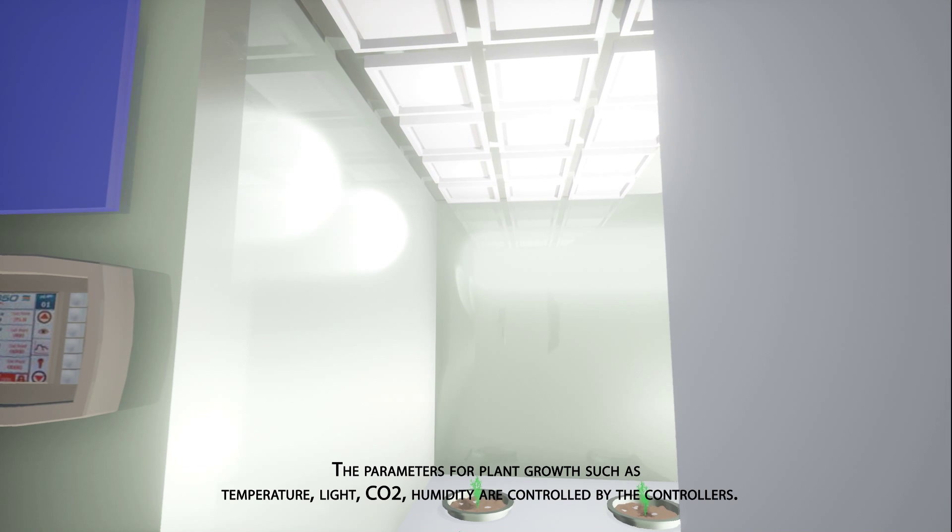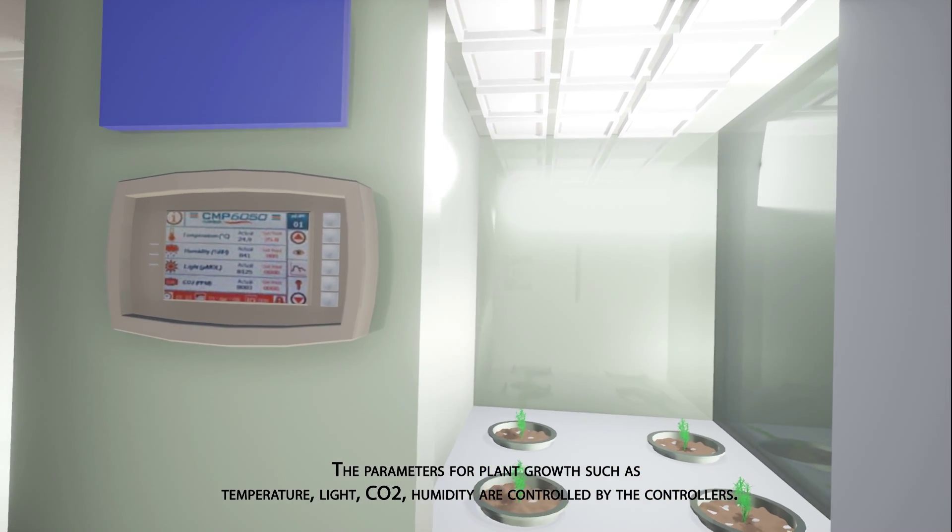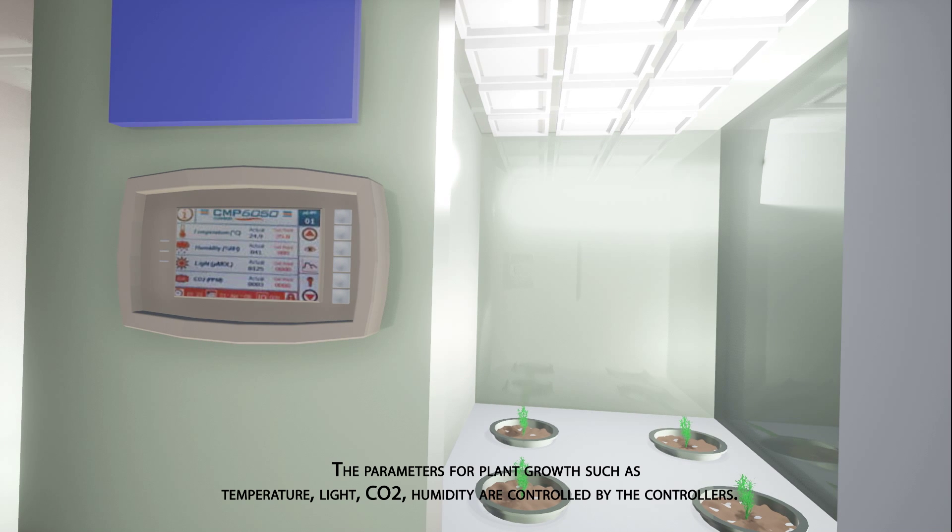The parameters for plant growth, such as temperature, light, CO2, and humidity, are controlled by the controllers.